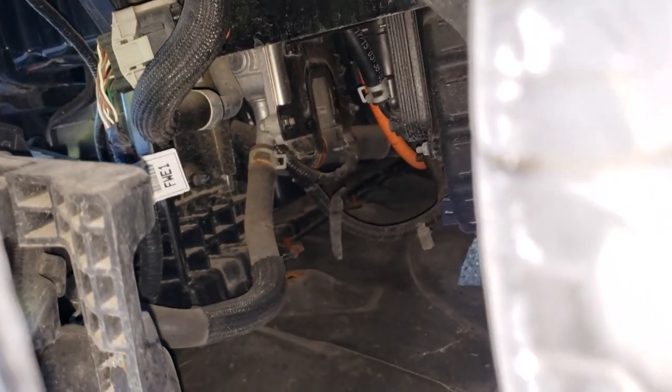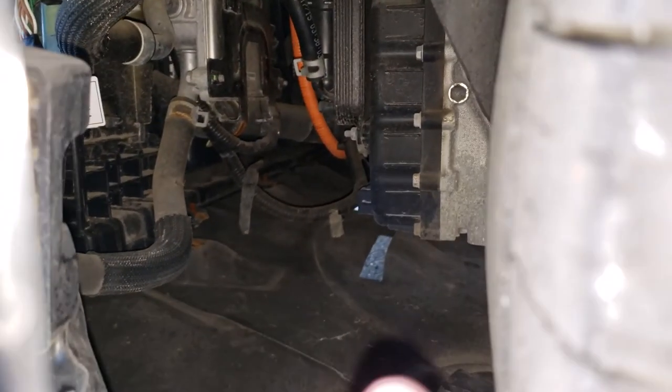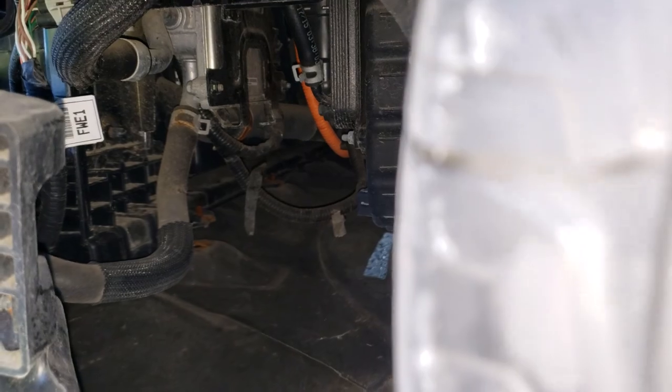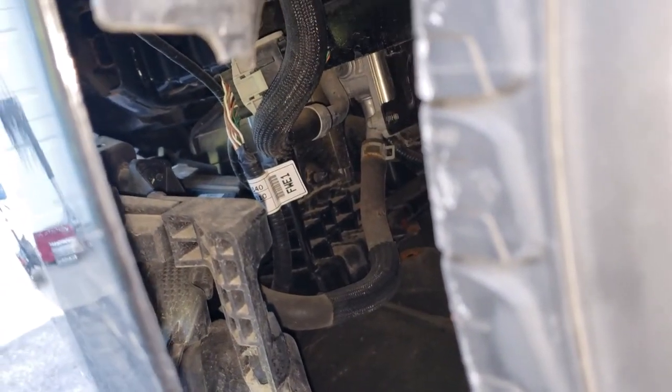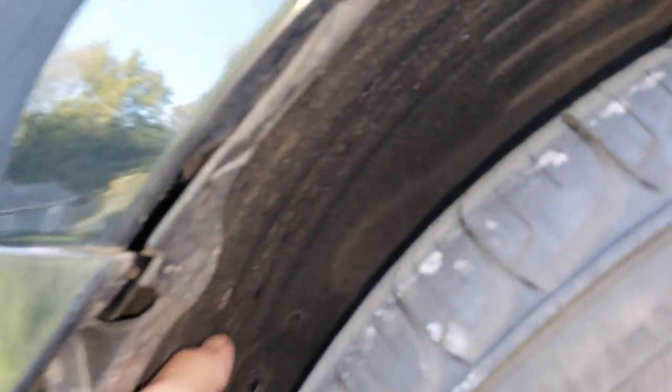Peeking inside - hopefully we didn't damage any of that stuff over there that's shiny and looks expensive. You can see the orange cables to the hybrid system. But all in all probably not too bad. Looks like this is loose here as well, and that back there is all loose too - it probably popped some stuff loose back there.